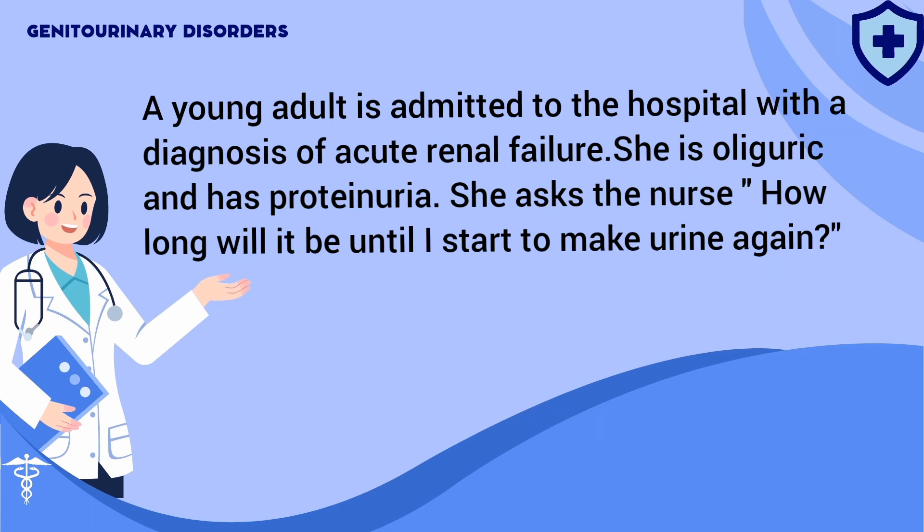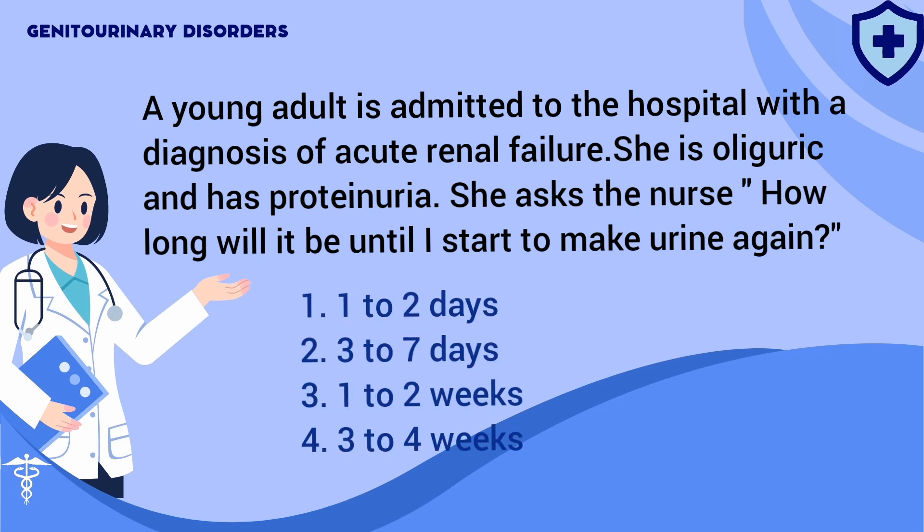A young adult is admitted to the hospital with a diagnosis of acute renal failure. She is oliguric and has proteinuria. She asks the nurse, 'How long will it be until I start to make urine again?' 1. One to two days. 2. Three to seven days. 3. One to two weeks. 4. Three to four weeks.